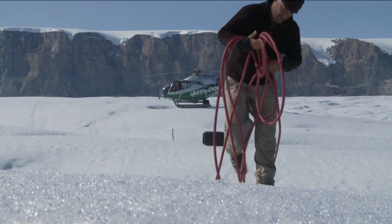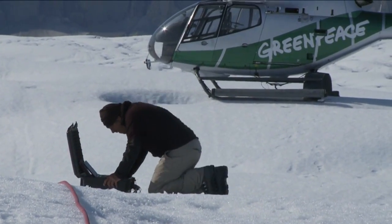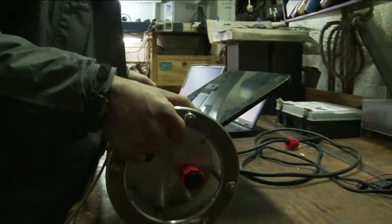Dr. Hubbard and his colleagues are plumbing the depths of both ocean and ice to get a picture of what's happening to the bottom of the glacier. Using ice-penetrating radar and other technologies, they're measuring ice thickness, temperature, water salinity and currents.